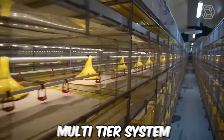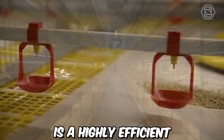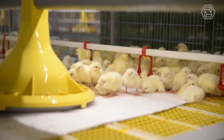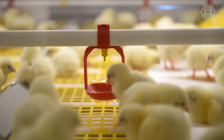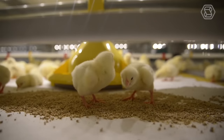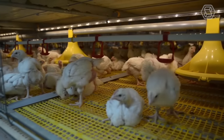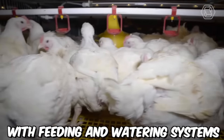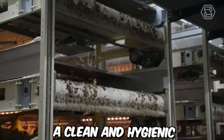The broiler cage multi-tier system from FIT — Farm Innovation Team Gimbehe — is a highly efficient and advanced system for broiler farming. The system is designed to accommodate a large number of broilers in a compact space, while ensuring maximum productivity and animal welfare. It consists of several tiers of cages that can be stacked to maximize space utilization, with each cage equipped with feeding, watering, and manure removal systems to maintain a clean and hygienic environment.